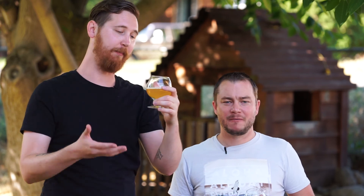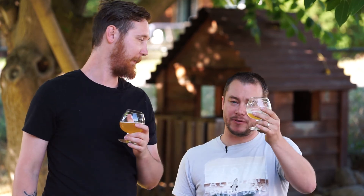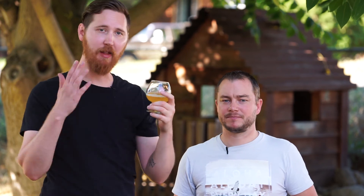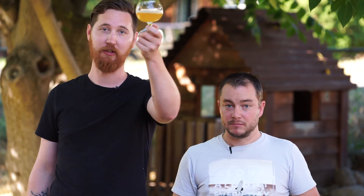My favorite thing was the mouthfeel — really smooth and creamy but not heavy. And that little citrus at the end, very nice. If you guys have had this beer, definitely let us know what you think. We'd love to hear your thoughts. Cheers!